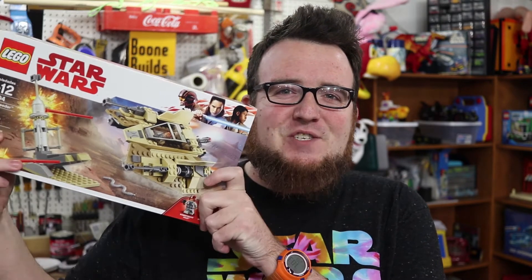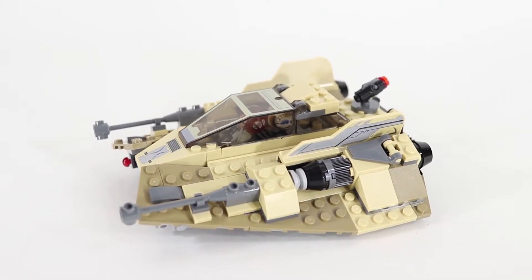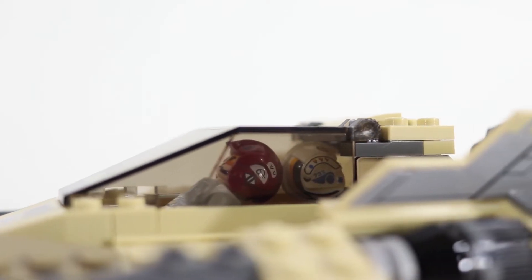I'm wearing my Star Wars shirt today because viewers like you overwhelmingly voted the Sand Speeder for this week's giveaway. But guess what? That means everyone has double the chance of winning because I have this sealed Sand Speeder in a box, and I have this Sand Speeder that I built for a review over on John and Joshua Hanlon's YouTube channel, Beyond the Brick. That means I'm going to give away two Sand Speeders and two different winners this week. If you want to help me pick the next giveaway item, you can do that at the end of the video.